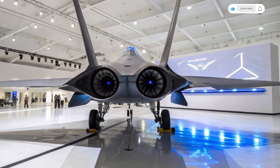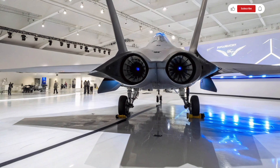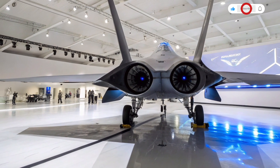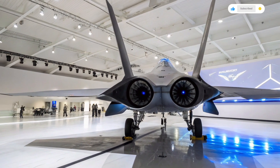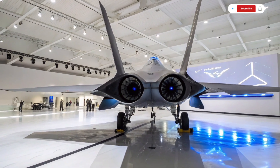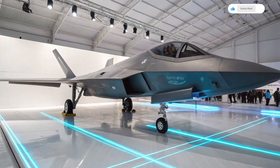It is built on lessons learned from previous generations of fighter jets, including the F-22 Raptor and the F-35 Lightning II, and introduces a new level of technology that redefines what a stealth fighter is capable of.